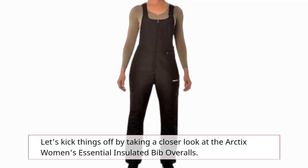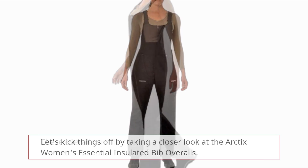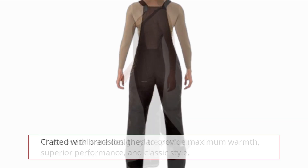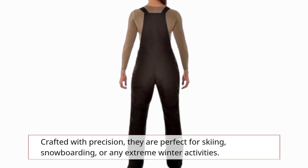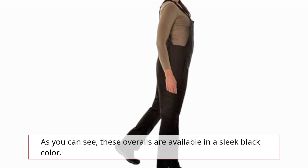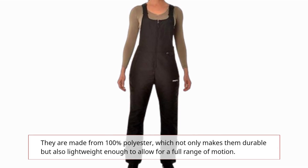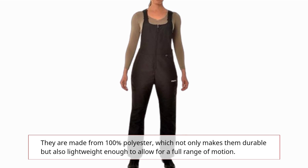Let's kick things off by taking a closer look at the Arctix Women's Essential Insulated Bib Overalls. These overalls are designed to provide maximum warmth, superior performance, and classic style. Crafted with precision, they are perfect for skiing, snowboarding, or any extreme winter activities. As you can see, these overalls are available in a sleek black color. They are made from 100% polyester, which not only makes them durable but also lightweight enough to allow for a full range of motion.